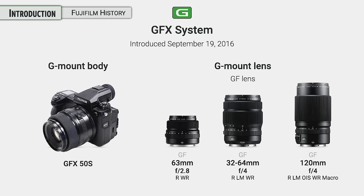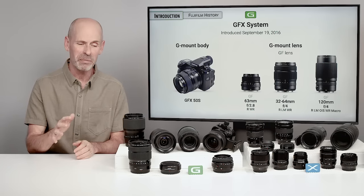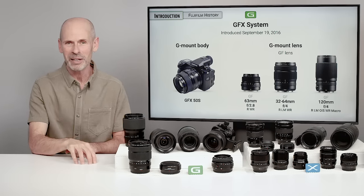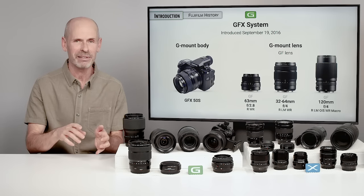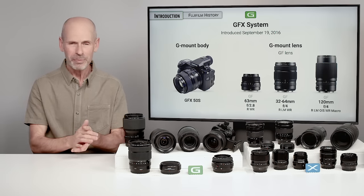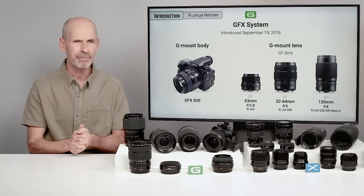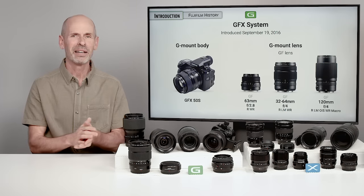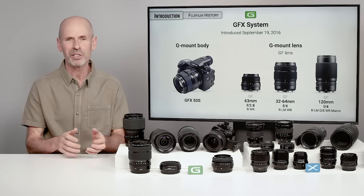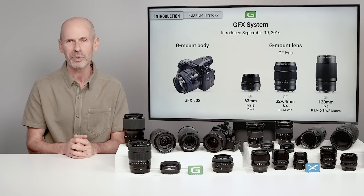This has been a growing system. The medium format world is one I am particularly familiar with — back in the day, I used to work in a camera shop and my job was to manage the medium format department. I worked with Hasselblads, Mamiyas, Linhofs, Rolleis, Bronicas, and Fujis. Fuji made an interesting, eclectic collection of medium format cameras.